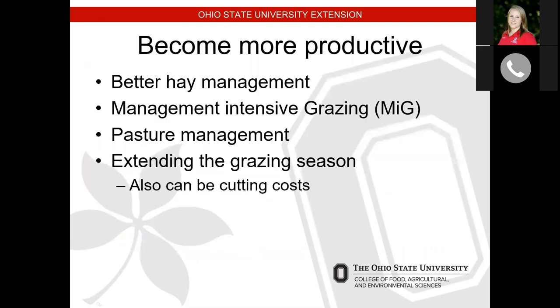Things we can do to become more productive include better hay management, management intensive grazing, good pasture management such as controlling weeds and adding fertilizer, and extending the grazing season. One option that came up recently — given the short hay supplies from first cutting — is fertilizing some hay fields and pasture fields to improve yields. Back in early June after first cutting, I spread fertilizer on my hay fields to bump up yields. We've had a response, though since early June we've only had about two inches of rain, so it hasn't maximized its potential yet.